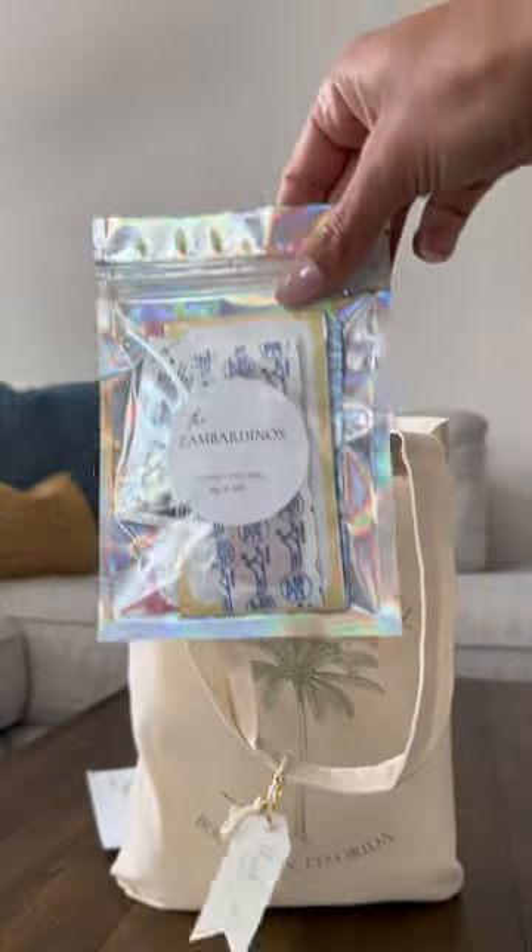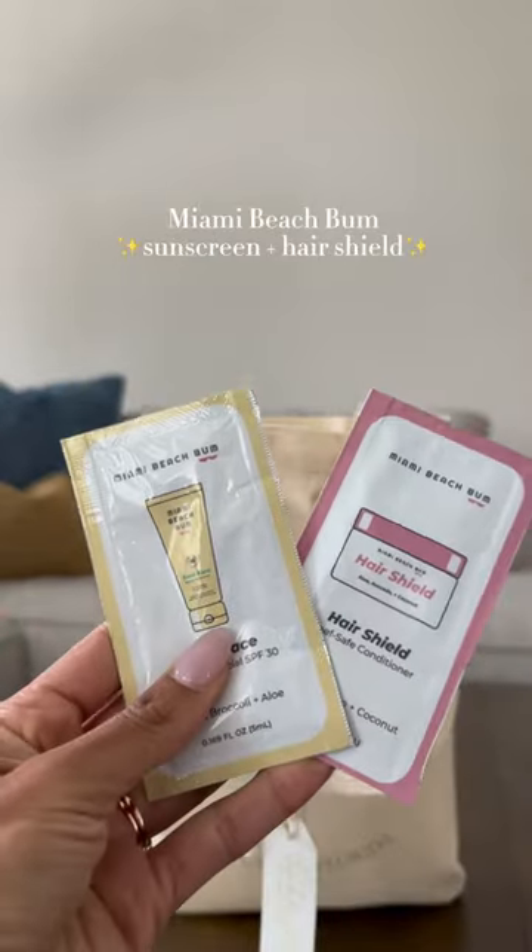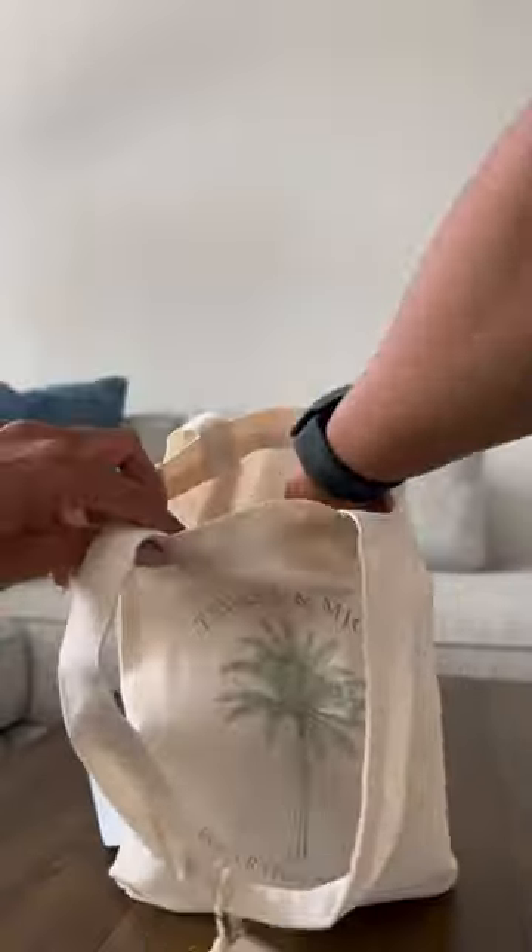Mints, nuts like this. And then I have this small package — it's with our Band-Aid, Advil, and we did have that sunscreen and hair shield from Miami Beach Bum and a makeup wipe.